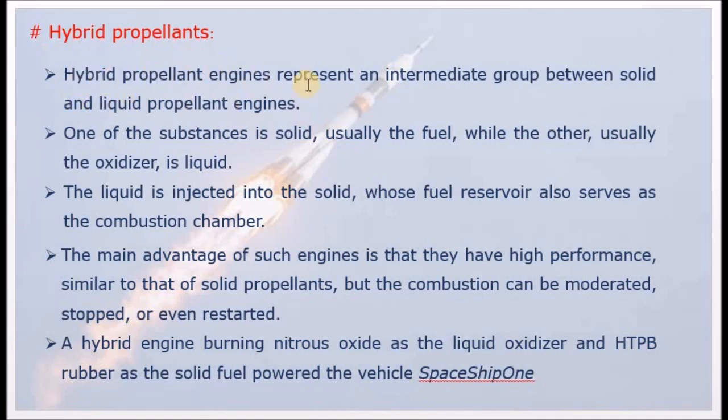Hybrid propellant rockets land between solid propellant rockets and liquid propellant rockets. With liquid propellant, we can moderate, regulate, stop, and restart the engine. Solid propellant cannot do this. But in hybrid propellant, there are advantages from both.